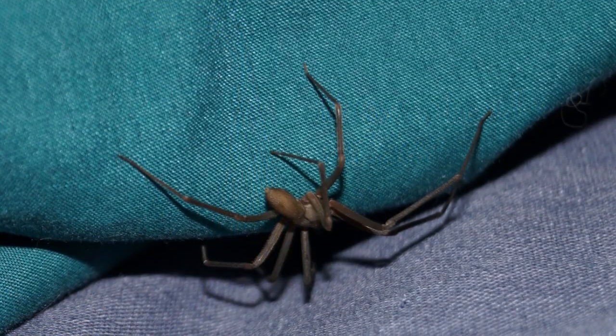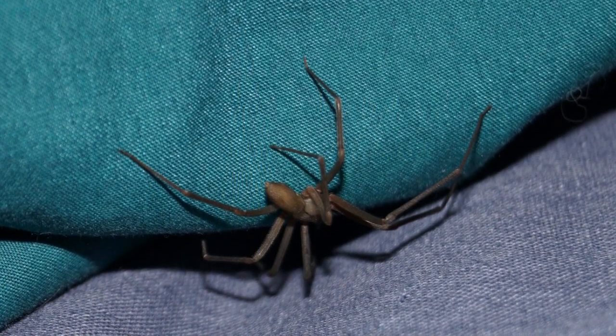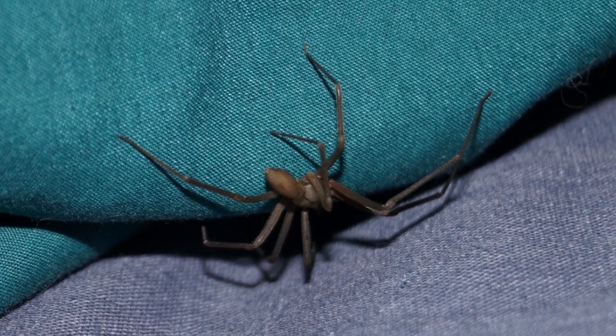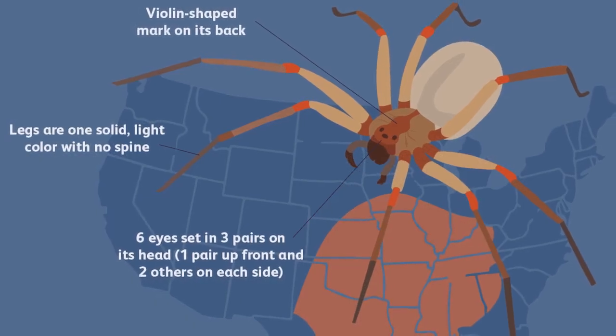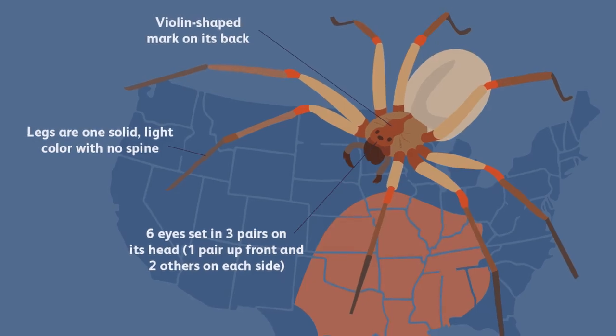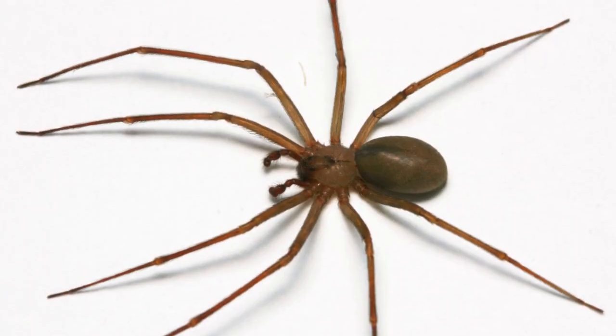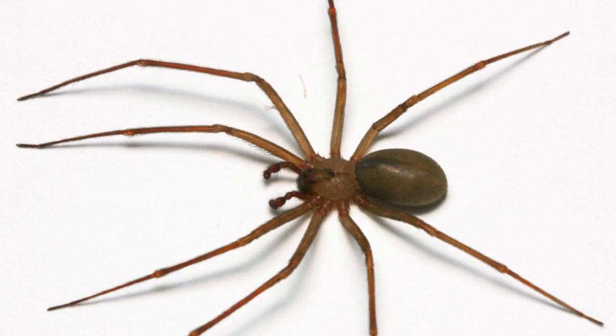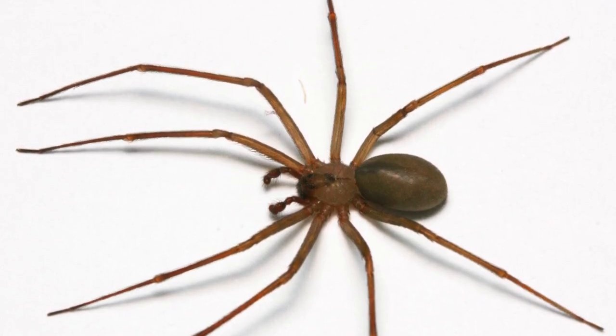Brown Recluse Spiders, scientifically known as Loxosceles reclusa, are fascinating creatures that are well known for their venomous bite and distinct appearance. These spiders are native to the United States and are commonly found in the central Midwest and southern states. Despite their fearsome reputation, Brown Recluse Spiders are relatively shy and non-aggressive towards humans, preferring to retreat rather than attack when threatened.